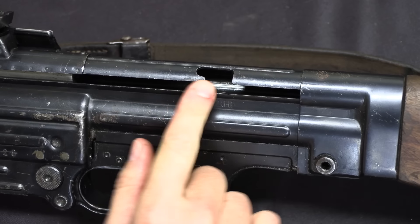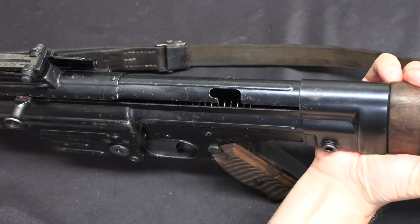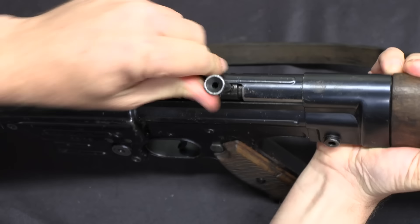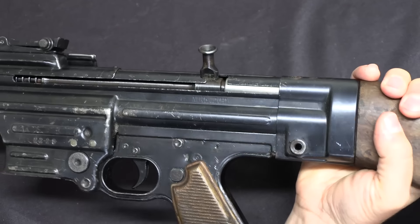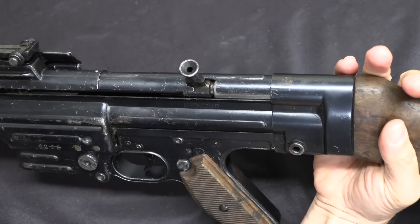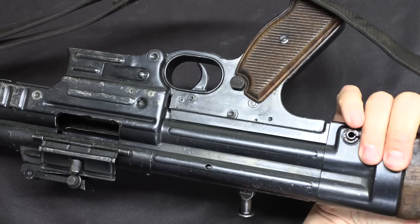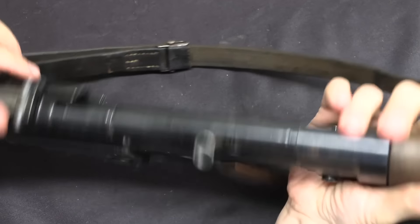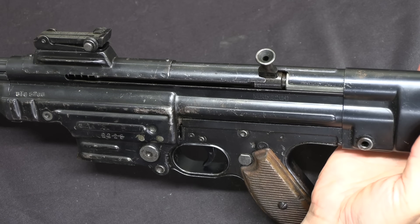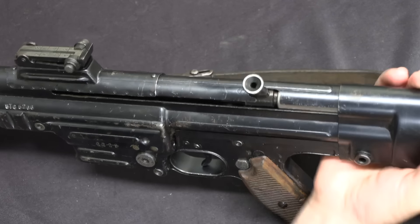There are actually two safeties. One is up here marked with an S — just like a typical submachine gun such as the MP-40, you can pull the bolt handle back, rotate it up, and lock it into a notch. That physically prevents the gun from firing with the bolt locked in the open position. That does leave the gun fairly open even with the dust cover closed, since there's still a big slot open.